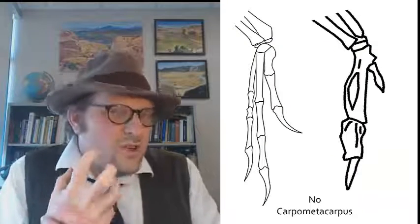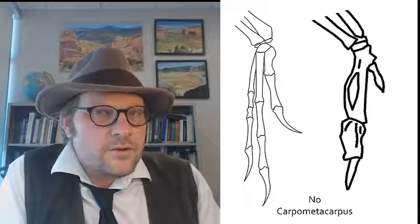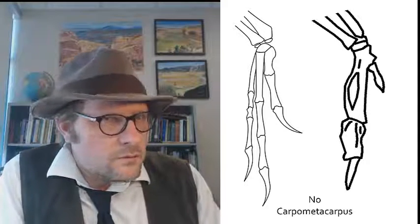In the hand, Velociraptor has three fingers, each with a claw. But in birds, these three fingers are fused together and form the carpometacarpus bone — the wing bones. Similar, but different.